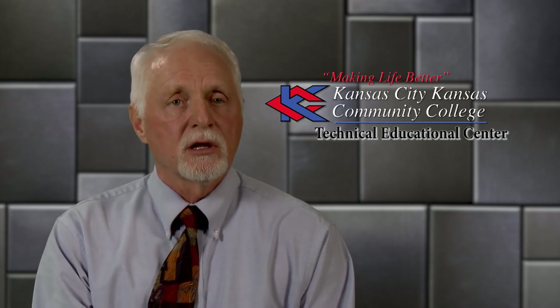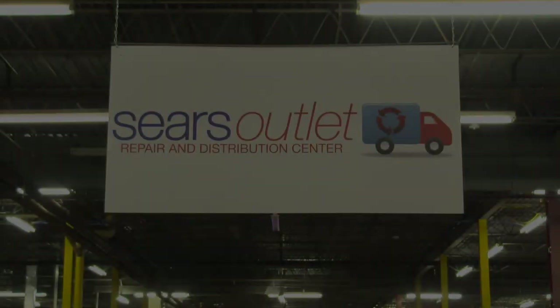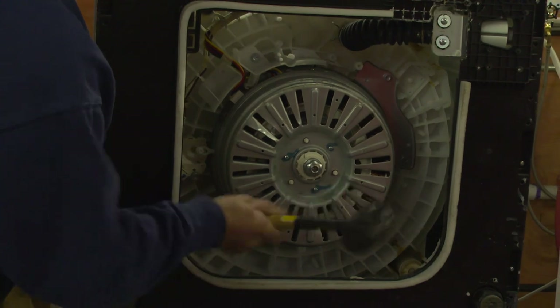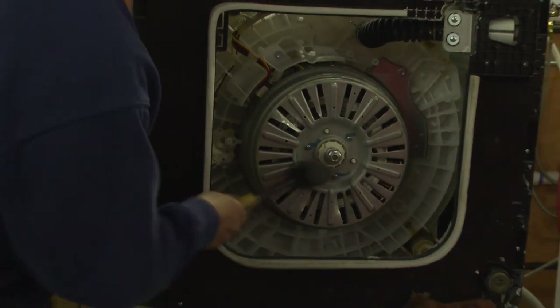If you're interested in a career with high demand and good wages, contact us. Due to this high demand for skilled technicians, job stability and opportunities are yours when you complete the Major Appliance and Commercial Refrigeration Program at the Kansas City, Kansas Community College Technical Education Center.